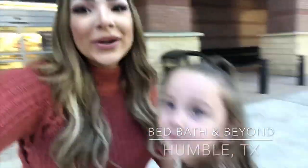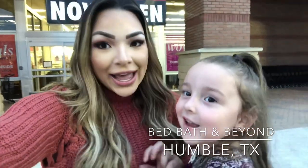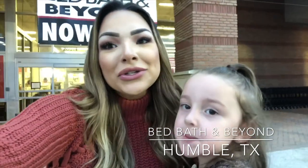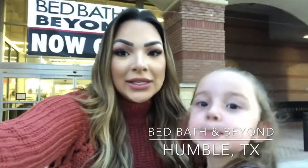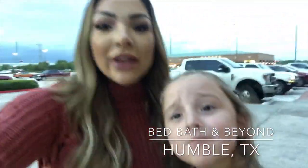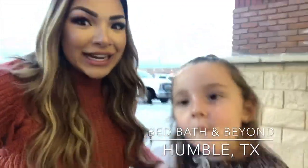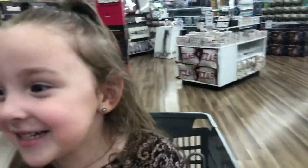Aubrey and I were invited to shop at the Bed Bath & Beyond store in Humble. It's like a new generation store with new concepts. A little bit about this location — it actually flooded during Hurricane Harvey and just recently reopened. We're going to check it out. I've heard it's like an adult scavenger hunt, so we're excited to find some things.